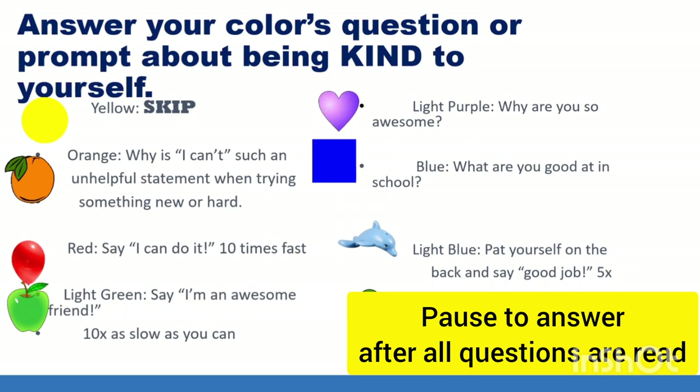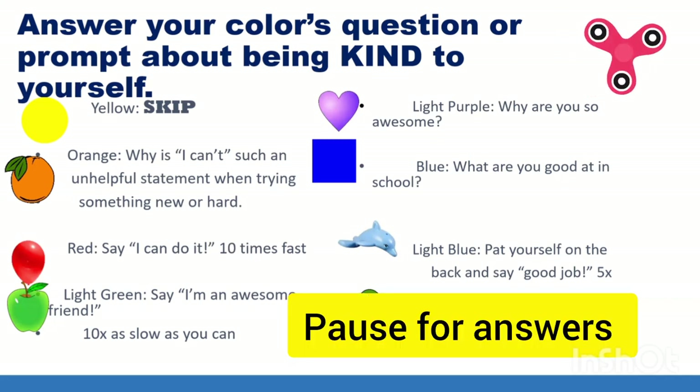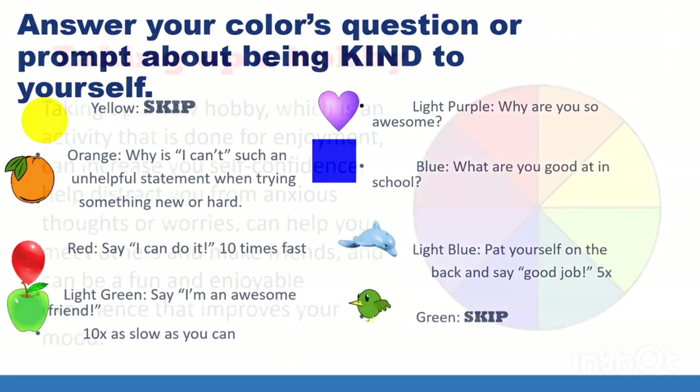Let's answer your color's question or prompt about being kind to yourself. If you got yellow or green this round, you got to skip. Orange says: why is 'I can't' such an unhelpful statement when trying something new or hard? For red: say 'I can do it' 10 times fast. For light green: say 'I'm an awesome friend' 10 times as slow as you can. For light purple: why are you so awesome? For blue: what are you good at in school? For light blue: pat yourself on the back and say 'good job' five times.